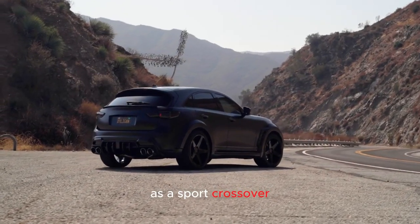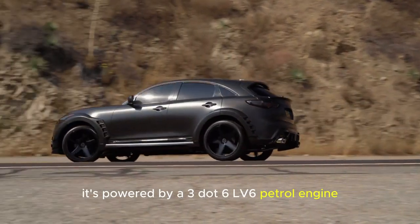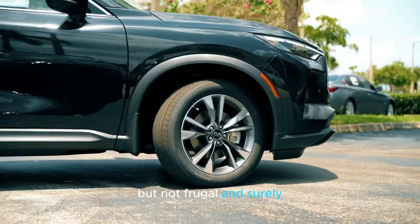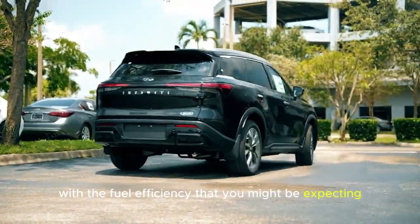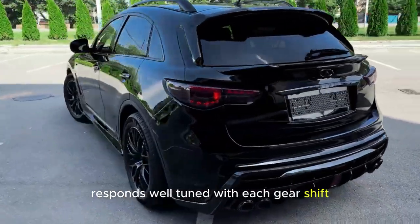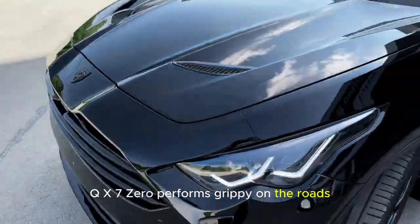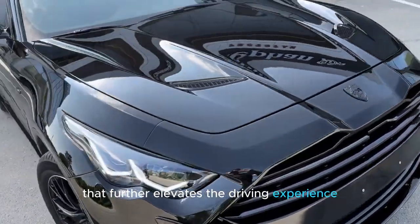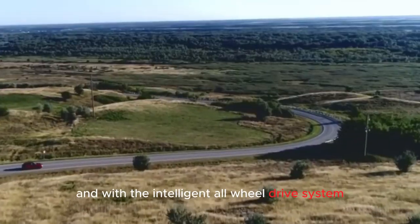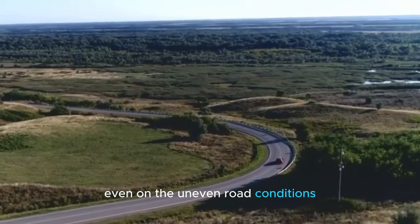As a sport crossover, it reflects the bold and wild looks that go well with its performance. It's powered by a 3.6-liter V6 petrol engine that is punchy and responsive, though not particularly fuel-frugal. The 7-speed automatic transmission works well and responds with well-tuned gear shifts. Furthermore, the massive 21-inch tires perform with excellent grip on the road, further elevating the driving experience. With the intelligent all-wheel drive system and speed-sensitive handling, the QX70 performs smoothly even on uneven road conditions.